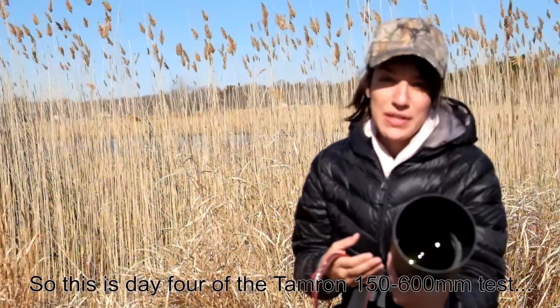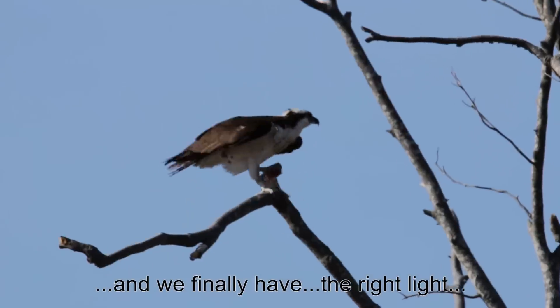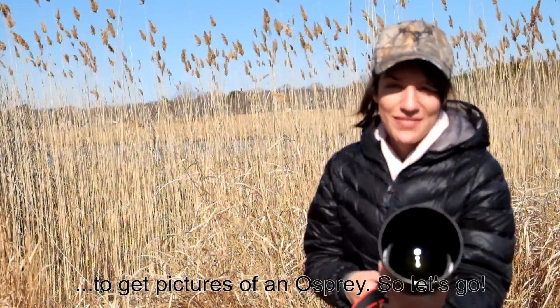This is day four of the Tamron 150-600mm chassis. We finally have the right light to get pictures of an Osprey — so let's go.